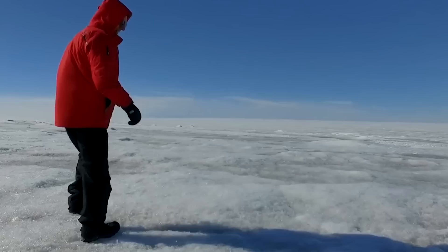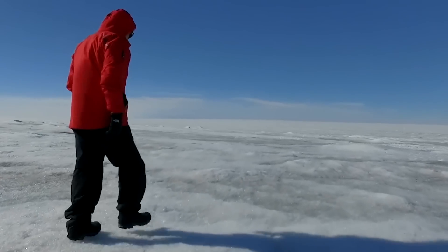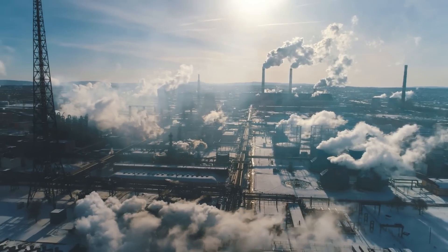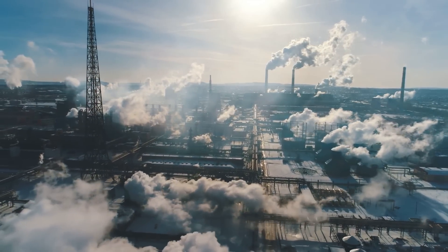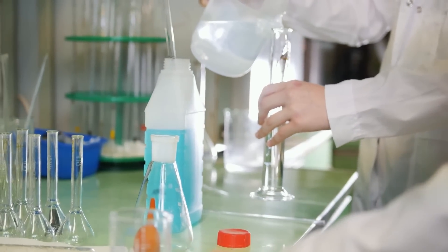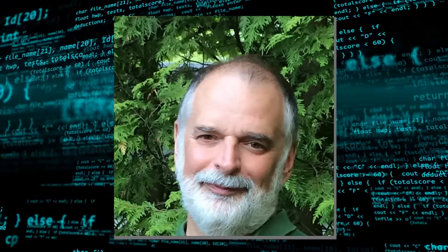That amount of chemical is too much to be up in the atmosphere, let alone found in the ice sheet. In fact, the chemical was 25 times more than the industrial sulfuric acid pollution produced yearly on Earth. This puzzled Zielinski and got him wondering where the substance came from.